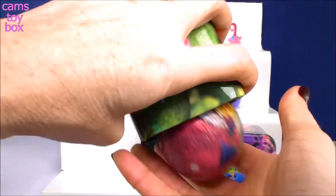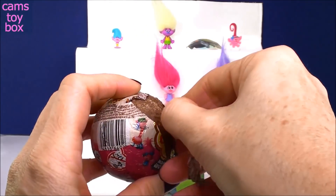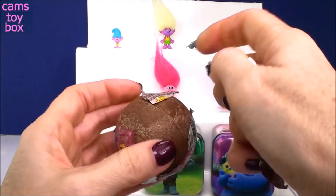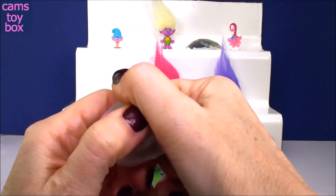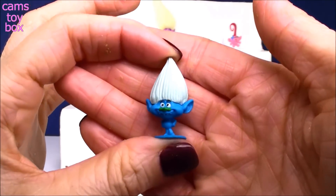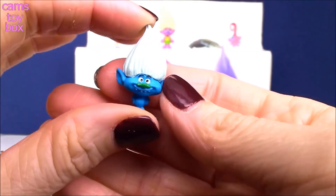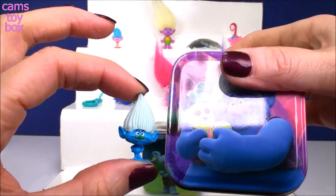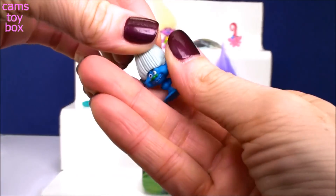Cooper? No, no Cooper. But we do have another Jibba Jib surprise. We got Creek up there before, let's see who we get this time. It's Guy Diamond. He looks so funny. You can tell it's him because he's got no clothes on and of course he has that white hair. They did make him a little dark - he looks awfully a lot like the color of Biggie. He's supposed to be like silver and glittery. Either way, you know it's Guy Diamond - it's definitely, definitely his face.